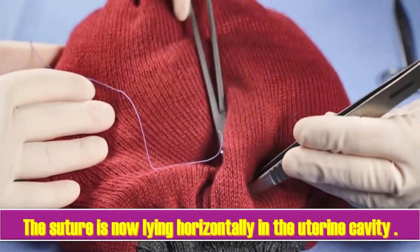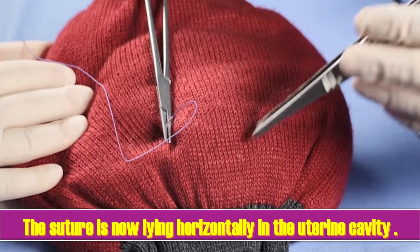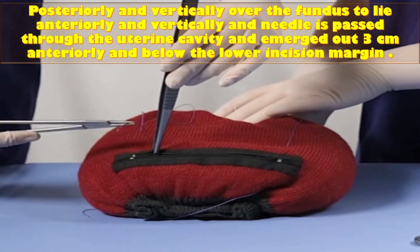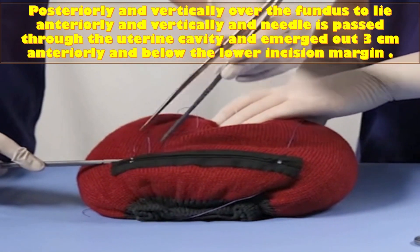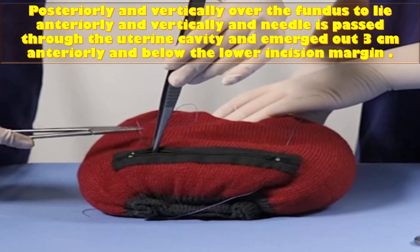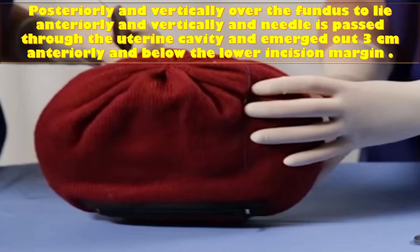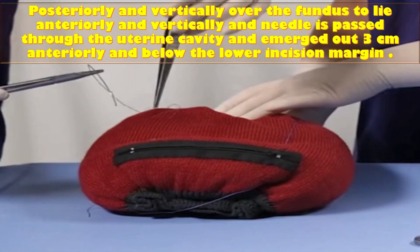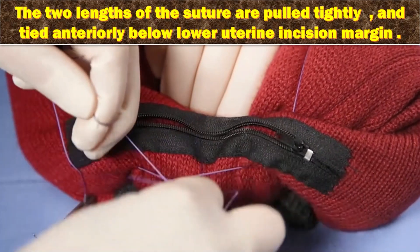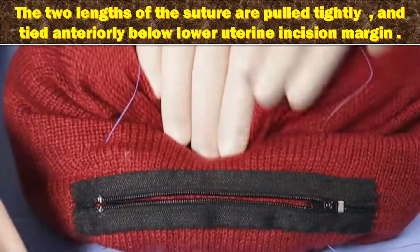The suture is then pulled under moderate tension assisted by bimanual compression exerted by an assistant. The suture is passed back posteriorly through the same surface marking as for the left side. The suture is now lying horizontally in the uterine cavity. The suture is fed posteriorly and vertically over the fundus to lie anteriorly and vertically compressing the fundus on the right side as occurred on the left side. The needle is passed in the same fashion on the right side. The needle is passed through the uterine cavity and emerged out approximately 3 cm anteriorly and below the lower incision margin on the right side. The two lengths of sutures are pulled tightly assisted by bimanual compression and tied anteriorly below the lower uterine incision margin.